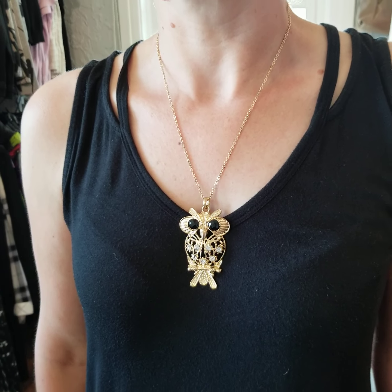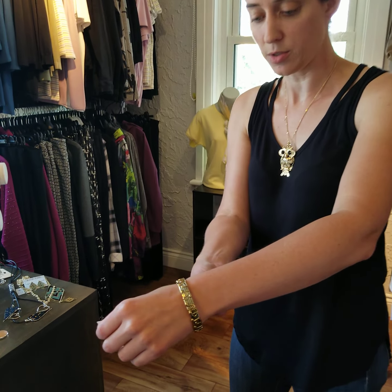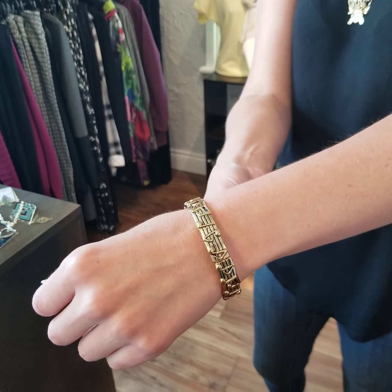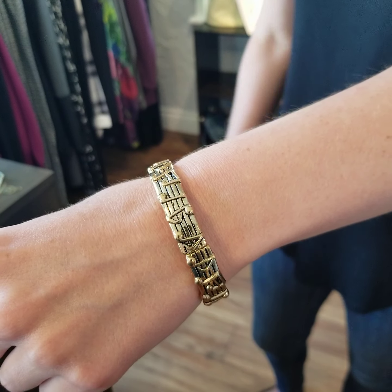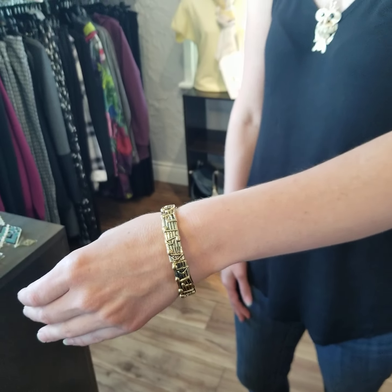Today we're going to be featuring some of our new jewelry that has come in from Carrot Club. This first piece is a gold owl and it has some rhinestones on it and little black beads there for the eyes. This one is $18.50, and I'm also wearing a bracelet — Annette can come in a little bit closer. It has some music notes here in gold and it's $22.50. These bracelets are stretchy so they're easy to get on over your hand.